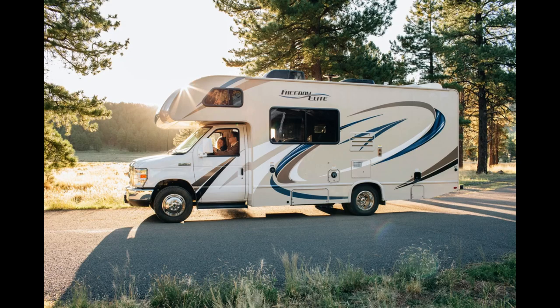Choosing the right caravan. Are you ready to embark on a thrilling caravan adventure? Before you hit the road, it's crucial to choose the right caravan that suits your needs and preferences. With a wide range of options available, including motorhomes, camper trailers, and fifth-wheel trailers, it can be overwhelming to make a decision. But worry not, because we're here to guide you through the process.